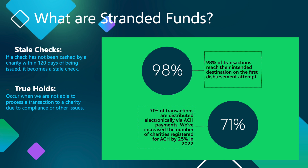What do we mean when we say stranded funds? When it comes to transactioning tens of millions of charitable dollars to tens of thousands of charities every month, there will inevitably be variables that fall outside of our control.